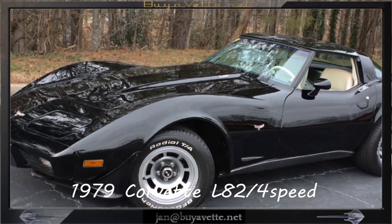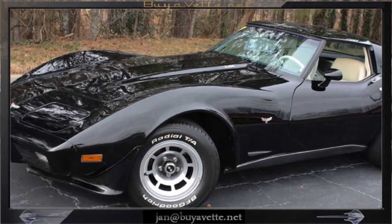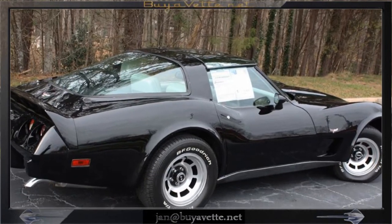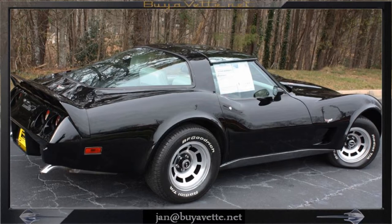Hello, this is Jan Hermstad with Bayovet with this 1979 Corvette L82 4-speed with only 47,000 miles.